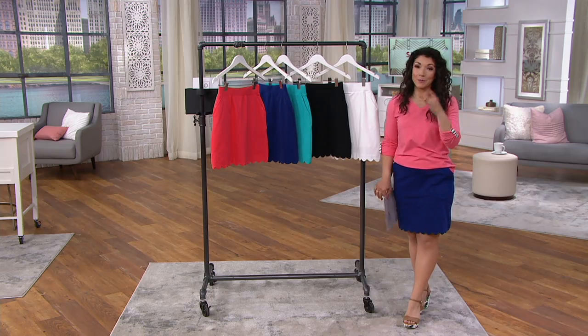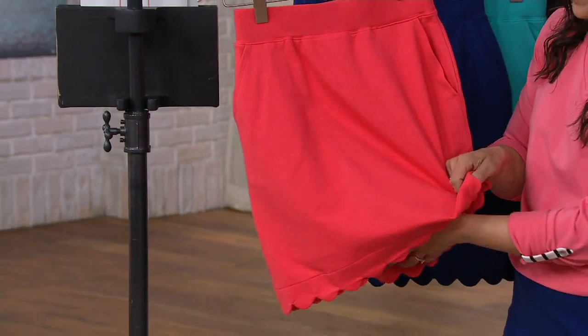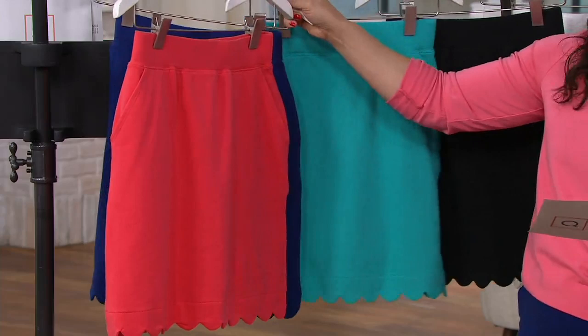Let me go through the colors and give you the story on this adorable skort. Here is your warm deep coral that Sue is wearing, and underneath you can see all of the shorts pair back beautifully — you almost don't even know they're there. There's the deep coral, and then here's the navy that I've been sporting. This is your bright navy, and then we also have that bright aqua.